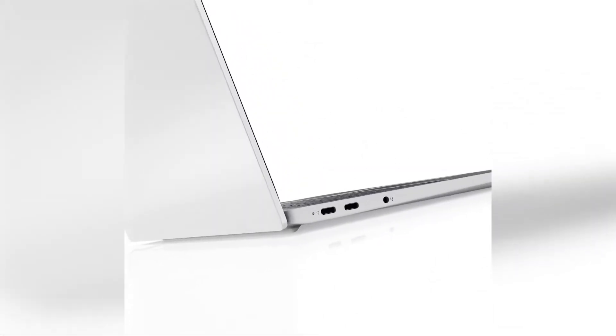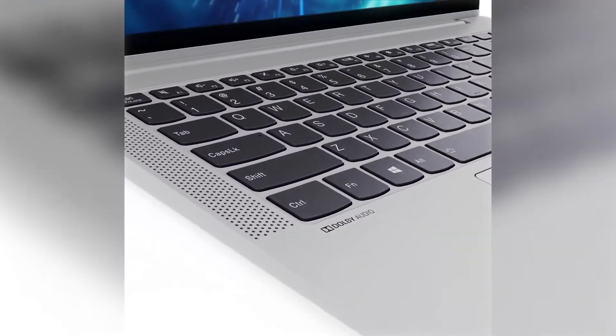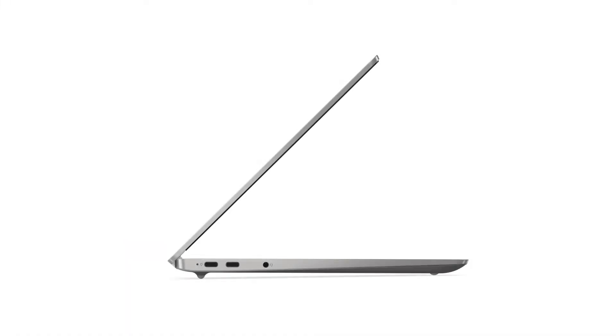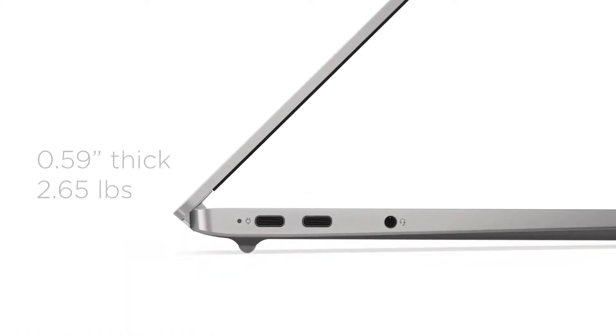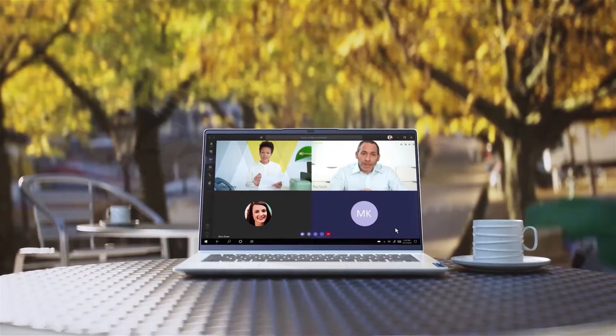The first thing you'll notice is its almost impossibly thin profile and light silver finish. The Lenovo IdeaPad 5G measures in at little more than half an inch thick and weighs less than 3 pounds. Form truly follows function on this computer.